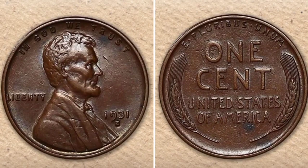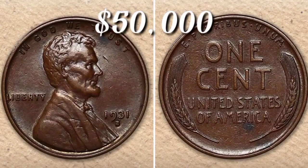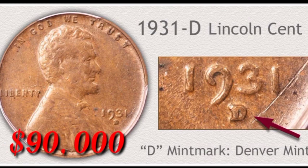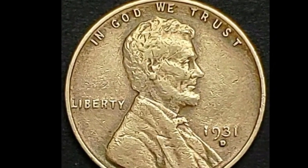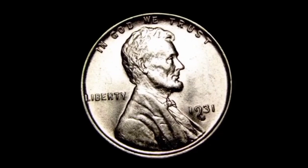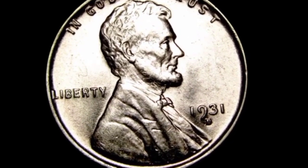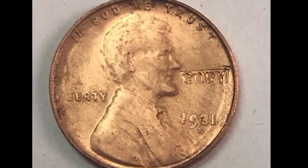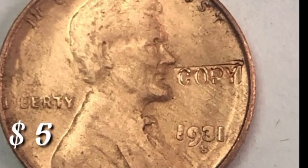This is 1931 Lincoln cent value $40,000. This is 1931D line error coin value $90,000 in this condition. This is 1931D extra fine condition Lincoln cent value $20,000. This is silver 1 cent 1931D — value in this condition $40,000. This is 1931D Lincoln copy coin value $5.